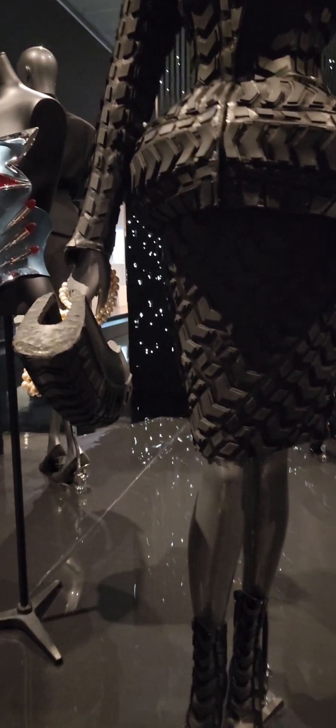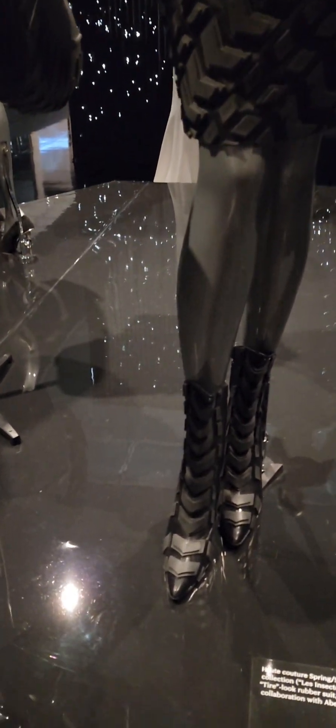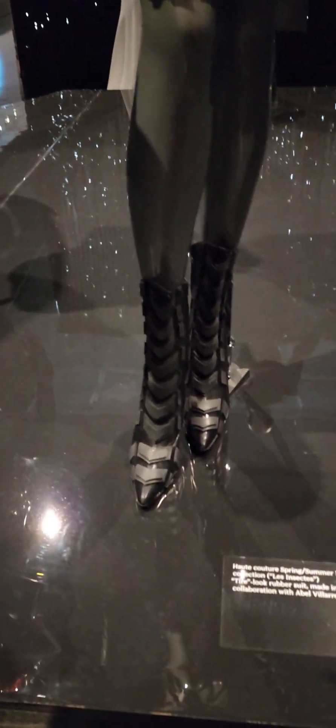I believe this is made like from rubber. Yeah. From a tire.